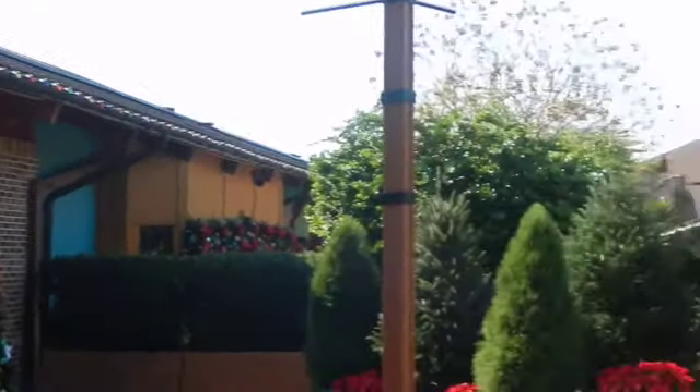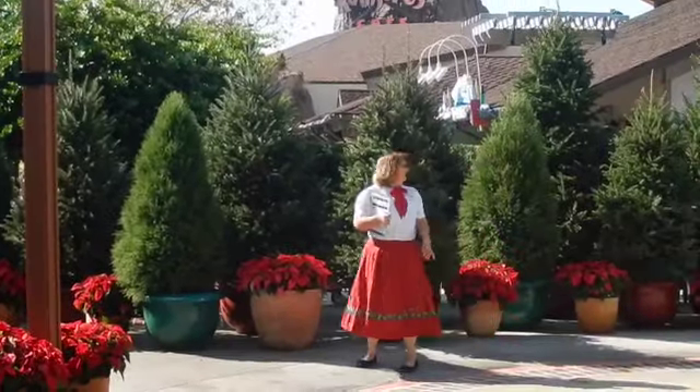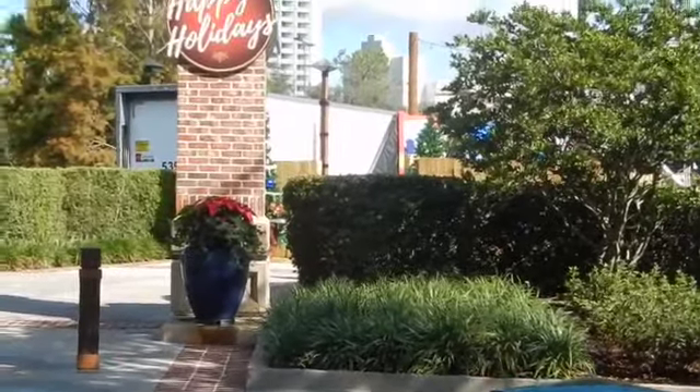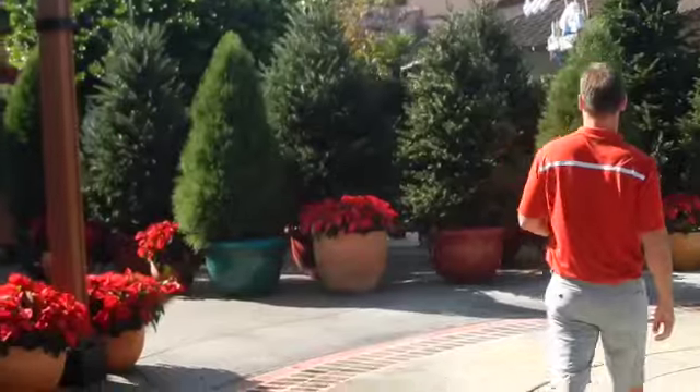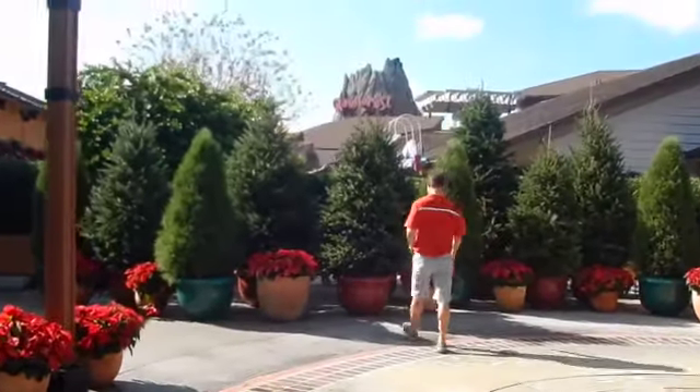We're trying to figure out if these trees right outside of the Days of Christmas store are the ones they're starting to decorate for the Christmas tree trail, which is right down that path. I want to learn how to decorate a Christmas tree because my decorating stinks. I asked if those were the trees for the trail and she said no, they're already done.